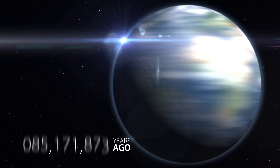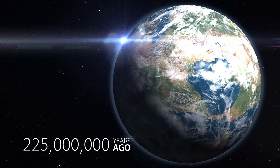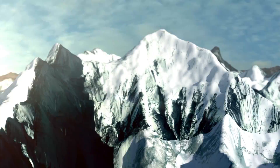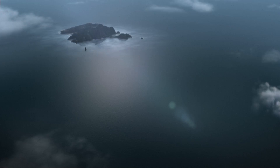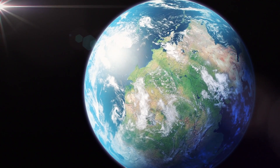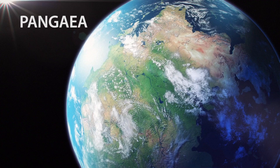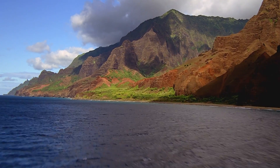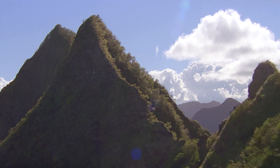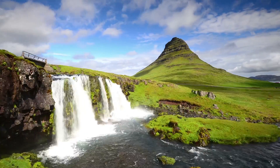Imagine traveling back in time, 225 million years ago. Our ancient Earth would be hardly recognizable. Mount Everest is just a molehill, and where the Hawaiian islands normally are, instead is a vast stretch of ocean. Even our familiar continents have been crammed together into one giant supercontinent called Pangaea. Fast forward to today and you'll realize that Earth's incredible diversity of landscapes didn't just happen overnight. Instead, our planet has been gradually shaped and reshaped over millions of years.